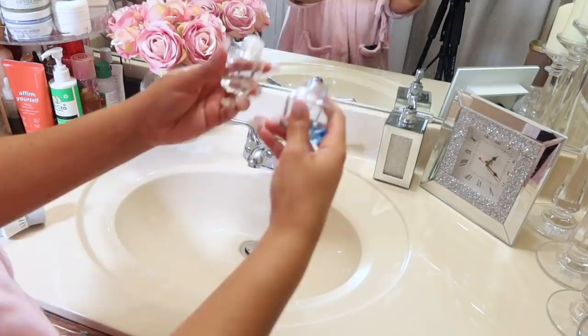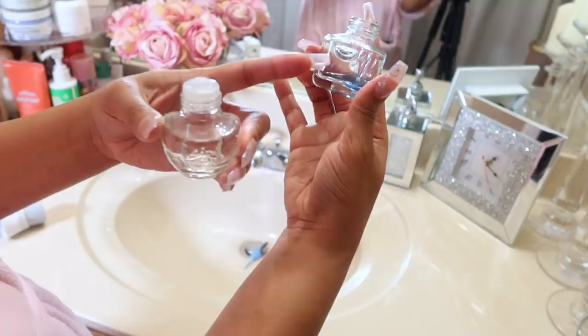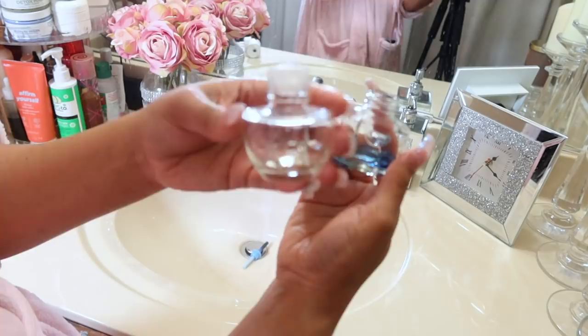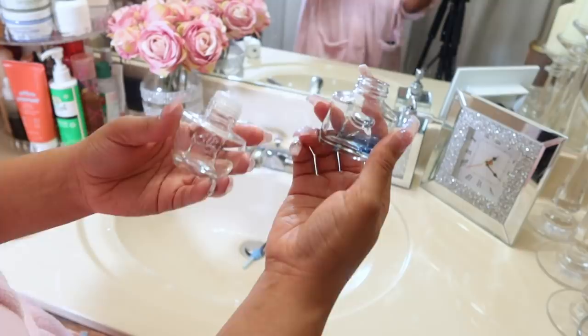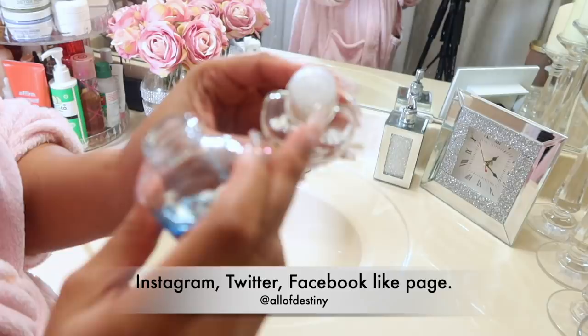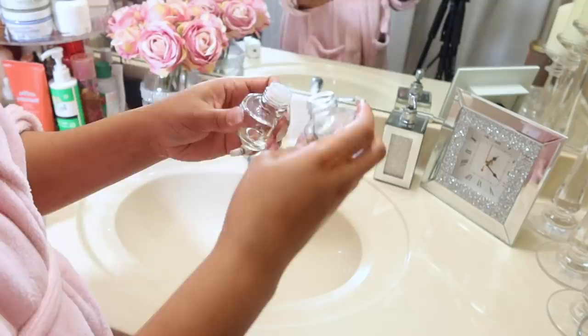I only have a little bit left of each of these air fresheners — this is the Air Wick one with just a small amount left, and these are the generic ones from Dollar General because they didn't have any Air Wick. These smell really good, by the way. If you can't find Air Wick or if the price on these is better, they're worth trying — I got them at Dollar General. I'm just going to pour whichever one is easier to get out.